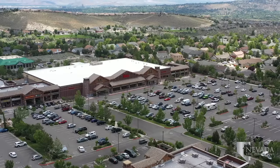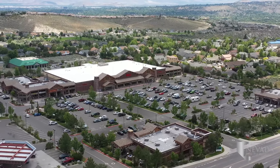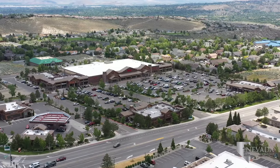McQueen Crossing Shopping Center is on Rob Drive and Mayanne Avenue west of Ridgeview Plaza. This center includes Raley's, Umpqua Bank, Bully's Sports Bar & Grill, Dickey's BBQ Pit, and Sakana Express.